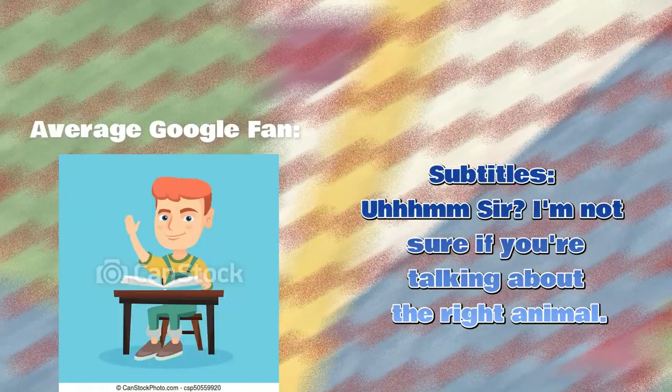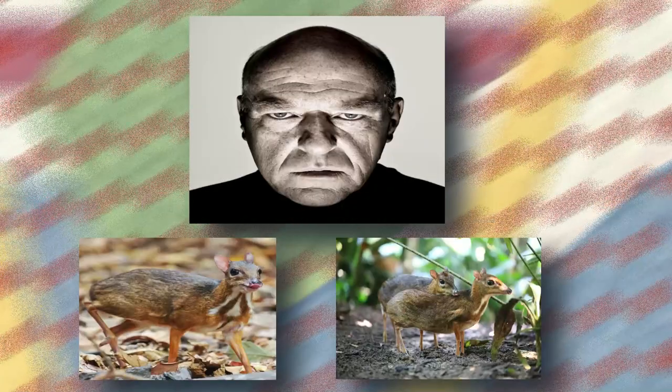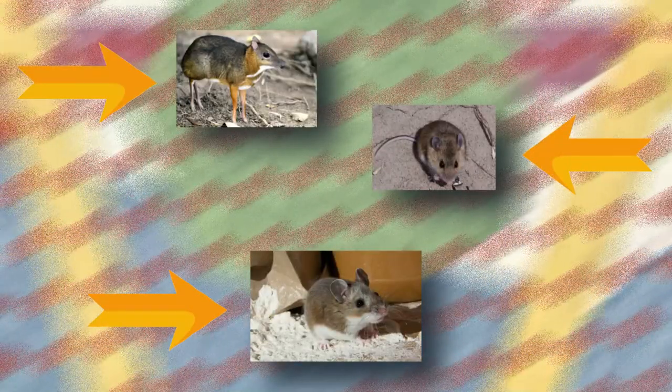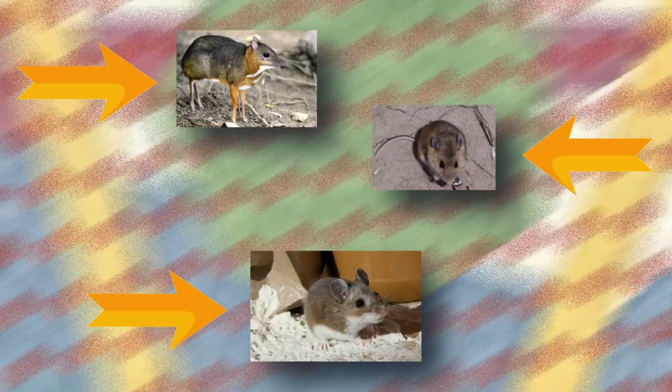On a serious note, Google shows incorrect images of the deer mouse. Most images show the wonderful and amazing deer mouse, however some show the horrid mouse deer, and if you scroll down, house mouse. This is because these species of animals are very easy to mix up. So how is the deer mouse different?